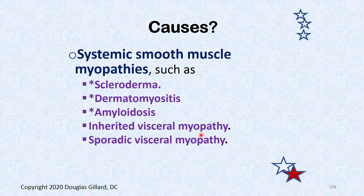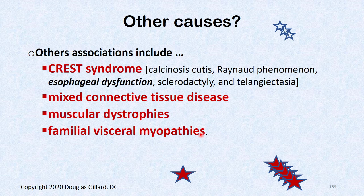Causes of hypocontractile disorder include systemic smooth muscle myopathies such as scleroderma, dermatomyositis, amyloidosis, sporadic and inherited visceral myopathy. It's also part of CREST syndrome: calcinosis, Raynaud's phenomenon, esophageal dysfunction, sclerodactyly, and telangiectasia. Mixed connective tissue disease, muscular dystrophy, and familial visceral myopathies are also causes.